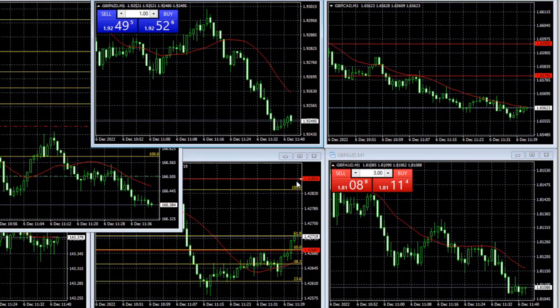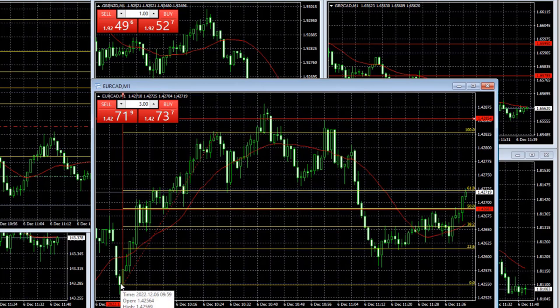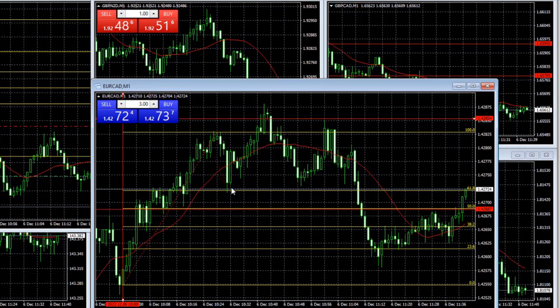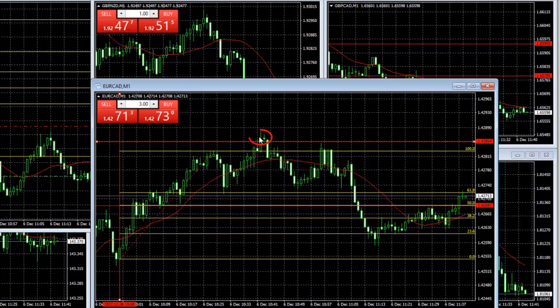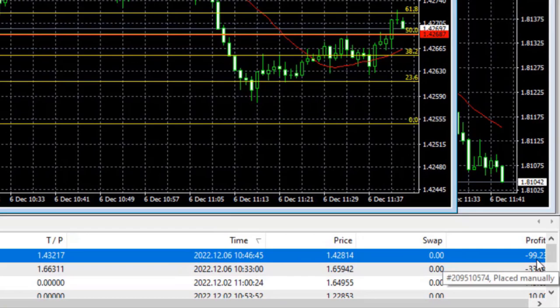With Euro Canadian, pretty much the same thing happened. I had the Fibonacci and the price retraced to the 61.8, but I couldn't execute it with just a quick touch and a pending order wouldn't work either. Then the price continued higher and I used the breakout setup, but right after the entry the market just retraced. I closed it manually as well, giving it about one percent negative — negative $99 — because Euro was no longer at the top and went to the middle.